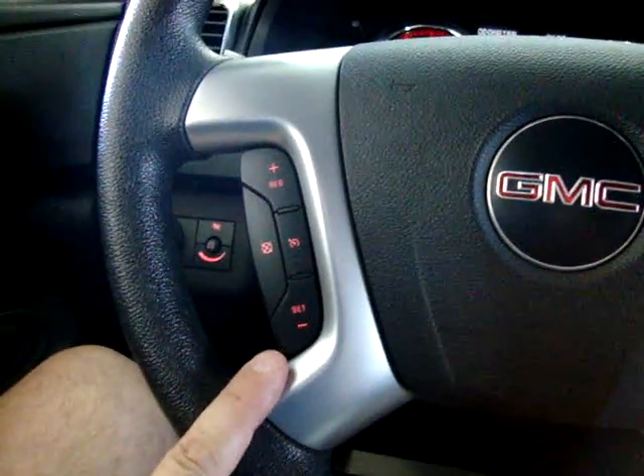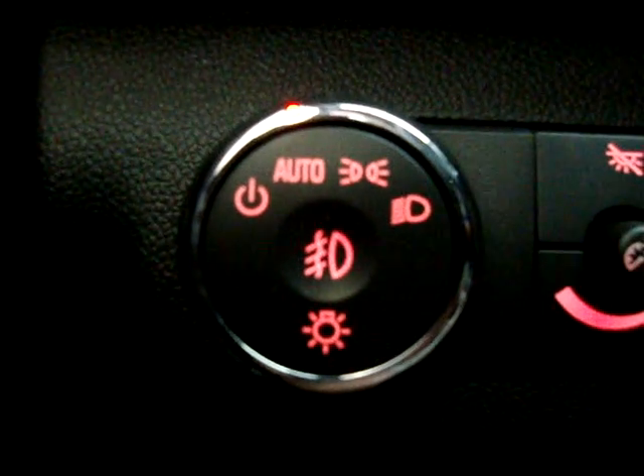Cruise control is over here on this side. It also has automatic headlights and fog lights — when set to automatic, the lights come on at sunset and off at sunrise.